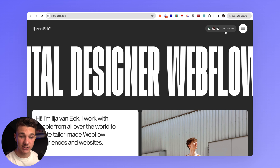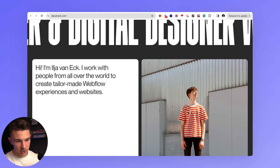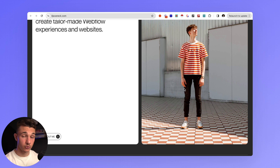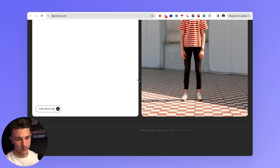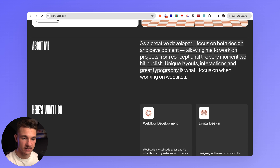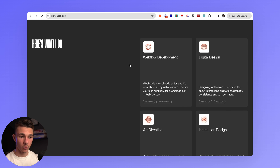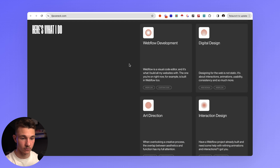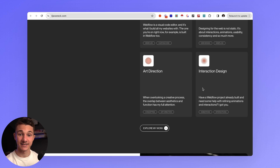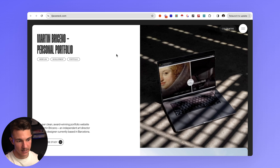On his site, you can actually change the color — greenish, reddish, or a simple white and green. He has a very short about section with a nice picture of himself. I do recommend having a professional picture, whether a headshot or full body — even with an iPhone or Android, it will help you long-term. Then a quick about section, and his services: Webflow development, digital design, art direction, and interaction design. You can also explore his work and case studies right there.